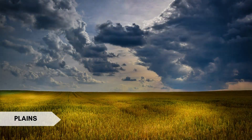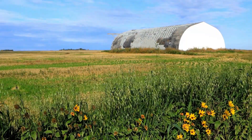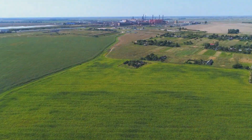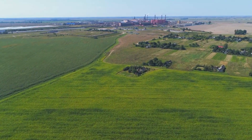Plains are extensive flat or gently rolling areas of land with minimal elevation changes. Interesting fact: the Great Plains in North America cover a vast expanse extending from Canada down to Mexico, and are known for their fertile soils and support of agricultural activities.